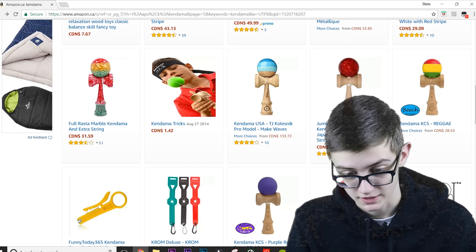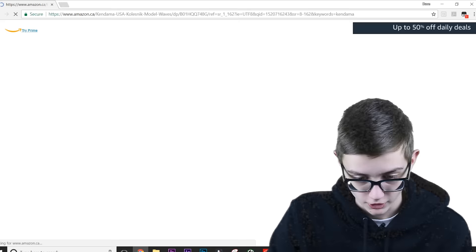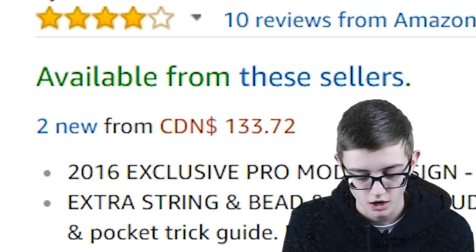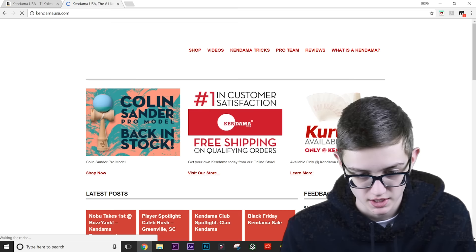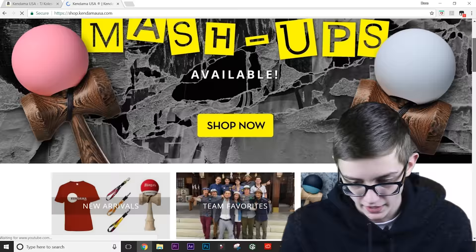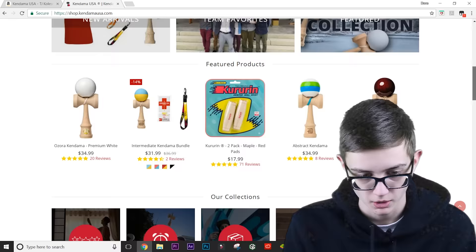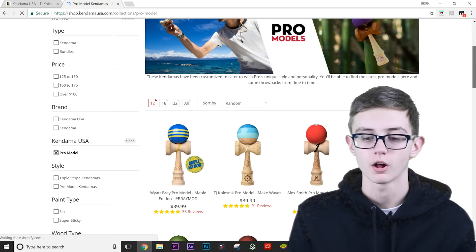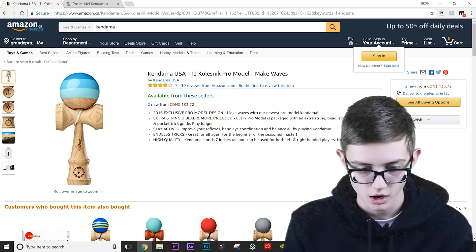There are some good kendamas here — like a TJ Kolzenek pro model from Kendama USA, which is a good kendama that lots of people in the kendama community use. But look at the price: it is 133 dollars on Amazon. Now if we go to Kendama USA's shop and look up TJ Kolzenek — 40 dollars. Same kendama: 40 dollars on Kendama USA, 133 dollars on Amazon.